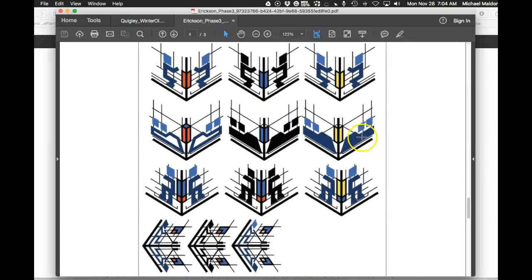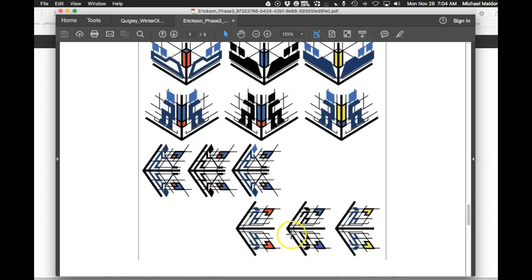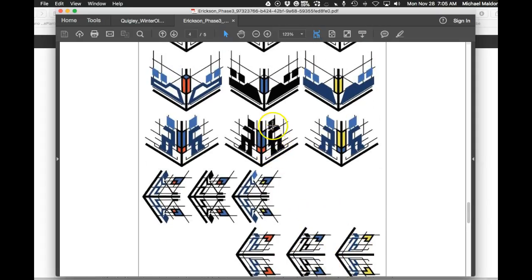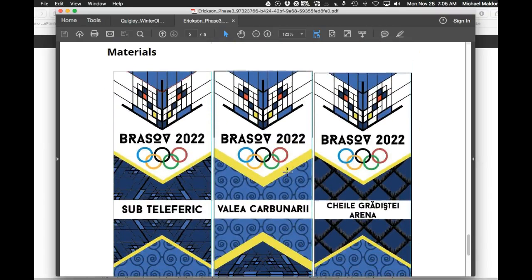Pictograms are just phenomenal — these are really, really something. As interesting as the ones with color are, I think the ones with black are the way to go, only because they're so recognizable as the event taking place. Hockey looks awesome — I would beef that hockey figure up a little bit. Other than that, the banners look good.